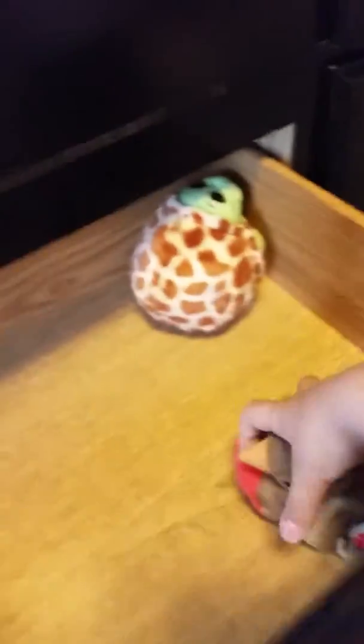In here there's some clothes, and then way down here there's some toys — this bird, whose name is Early, and this turtle.